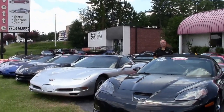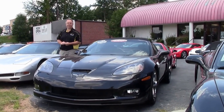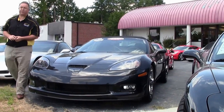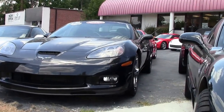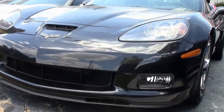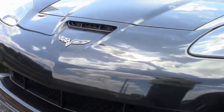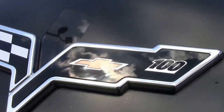Chevrolet likes to do special edition cars to commemorate the anniversaries of their vehicles and their company. In 2012 was the hundredth anniversary of Chevrolet, so this is the hundredth anniversary edition of the Corvette. It may look black, but carbon flash metallic was the actual color — it does have a metallic to it and also has the ghost stripe going up the hood. Only 528 of them were built.